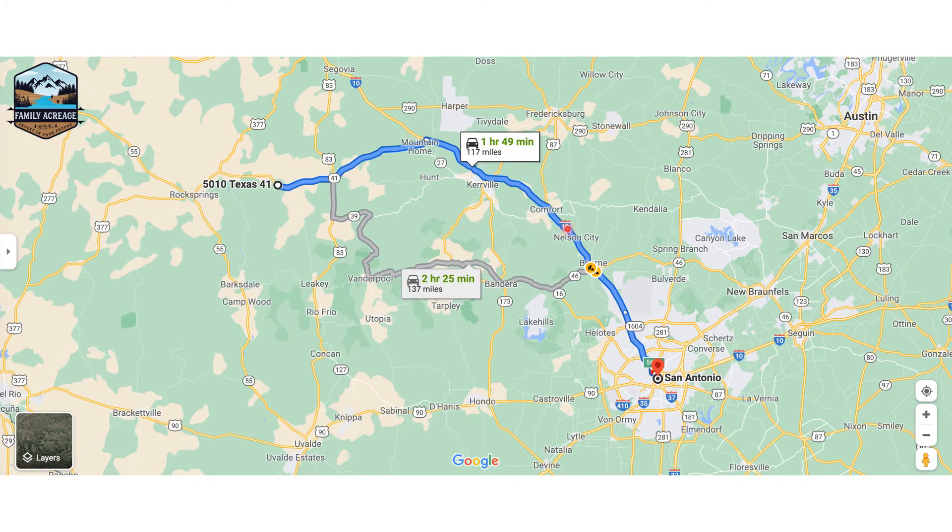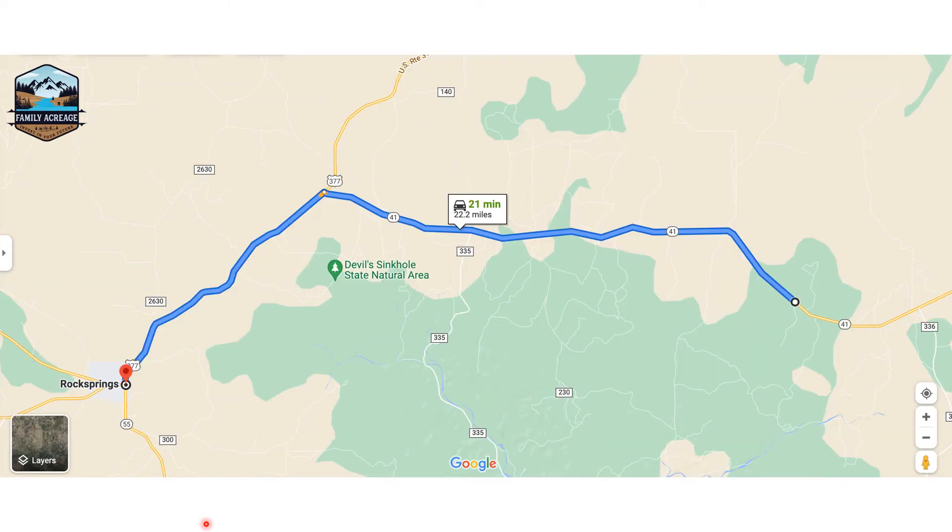Coming from San Antonio, you're looking at 117 miles, about a 49-minute drive — and that's from downtown San Antonio. From Rock Springs, you're looking at 21 minutes, 22.2 miles, which is super great for this type of property. You've got rural vacant land, great hunting area, and Rock Springs would be a good spot to get water, ice, and food.